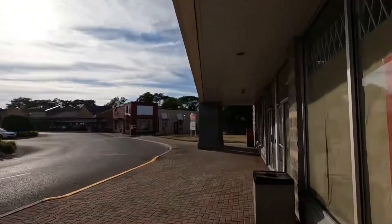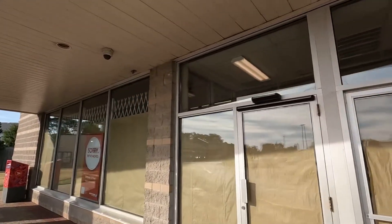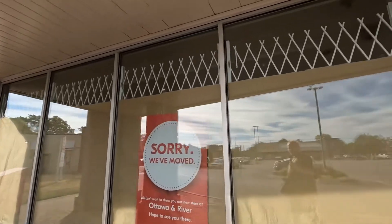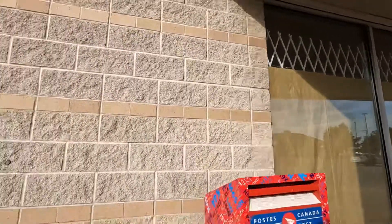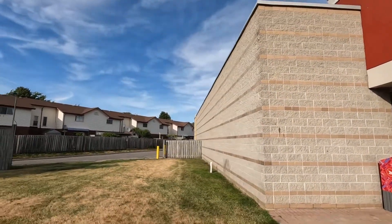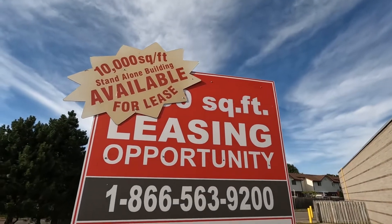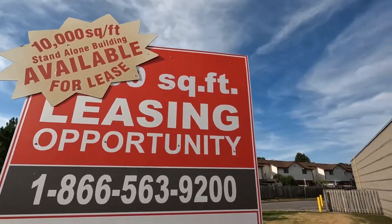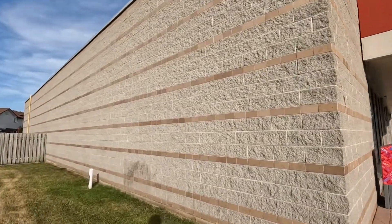Hopefully you guys can see some cool stuff in there. Let's take a quick walk around the property and see what's up. It doesn't look like there's any indication of what's going to move in, or if anything's going to happen anytime soon. I just wanted to give you guys a quick little update. They're still trying to lease it, so I guess there's nothing new going on here.